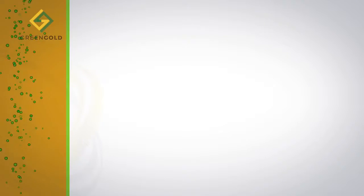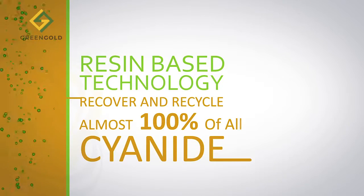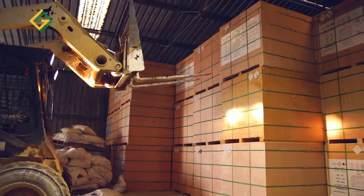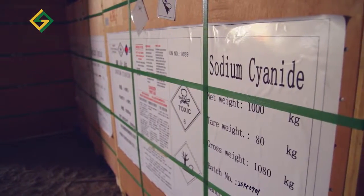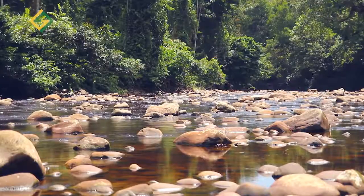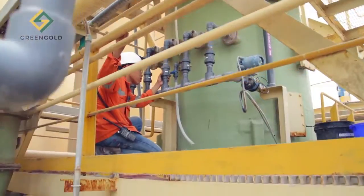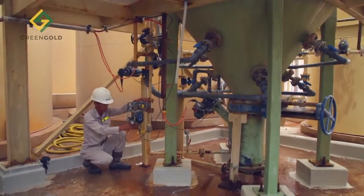We offer a resin based technology that recovers and recycles almost 100% of all free and metal cyanides at a fraction of the cost of new cyanide. It detoxifies the tailing solution to standards that are acceptable for direct river discharge with no environmental risk. This superior technology makes alternative detox processes obsolete.